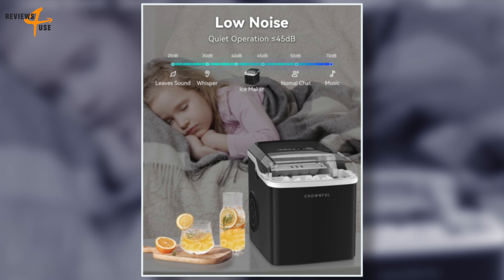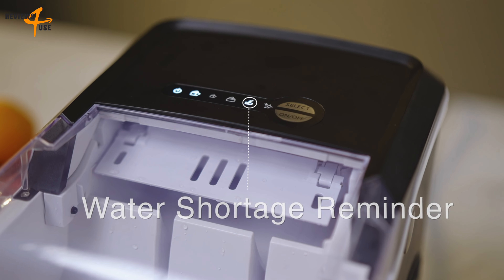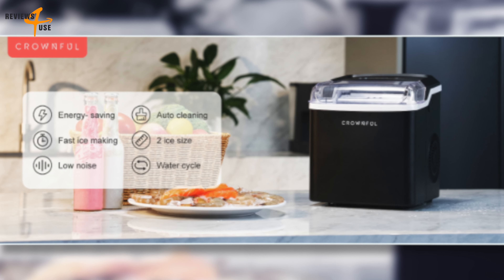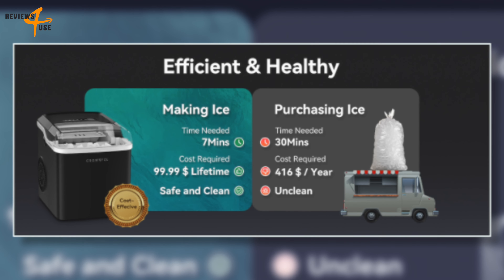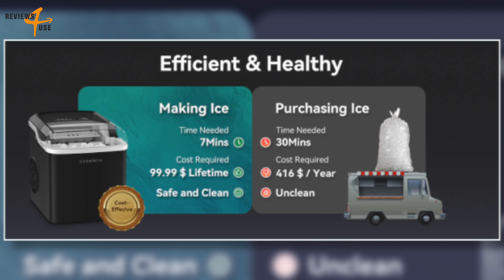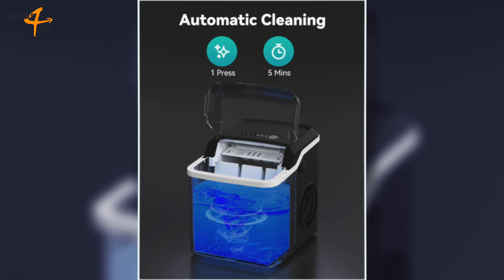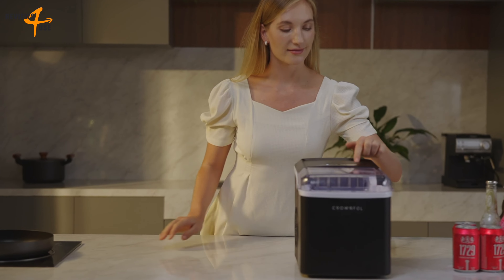The Crownfold Ice Maker offers two sizes of ice cubes — large ice cubes that are not easy to melt and small ice cubes that are perfect for quickly cooling drinks. The machine is small enough to carry around for house parties, RVs, offices, and more. For less than $100, you can own your own ice supply without spending money on unclean ice cubes from the store. The machine is simple to operate with just one touch and is equipped with infrared sensor technology that alerts you when there is less water or when the ice basket is full.